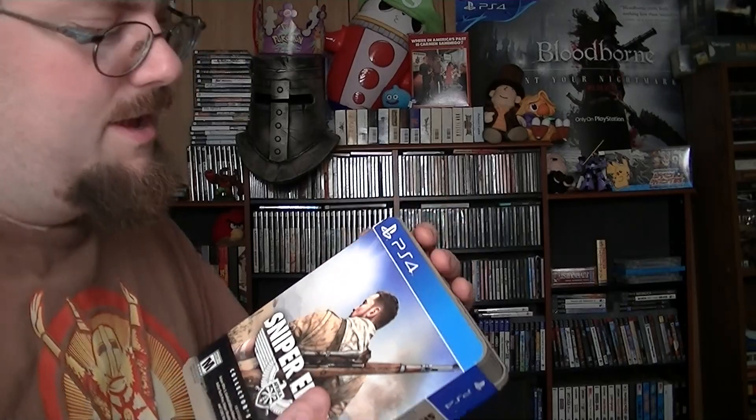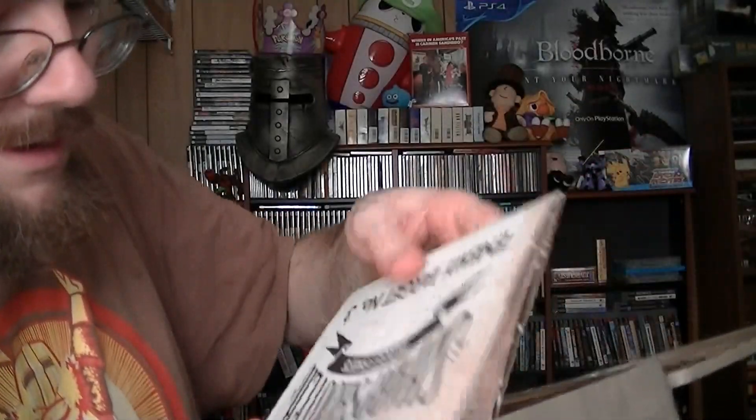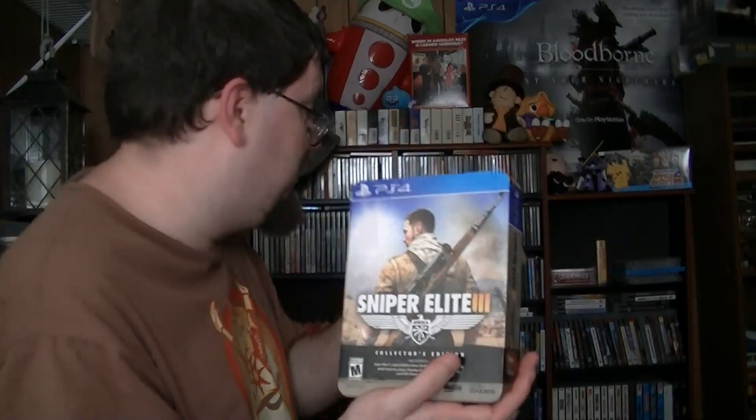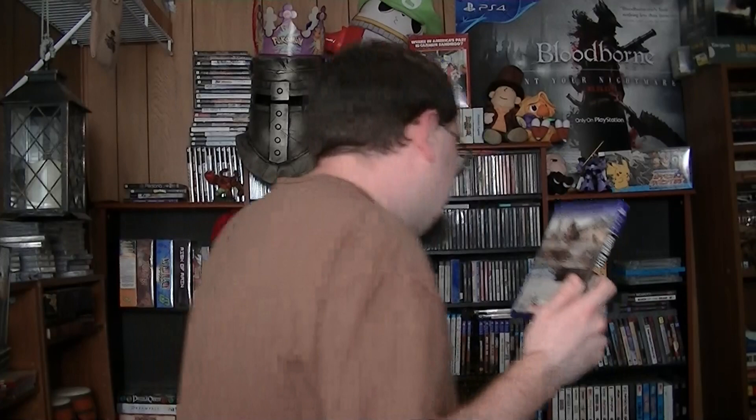At GameStop I found a sealed Sniper Elite Special Edition for $29 — oddly it still goes for about $50 on Amazon, but only the PS4 version. It's a nice little steel case, a bit beat up on the outside. Inside you get some nice artwork and goodies: some cards, music, a little bullet keychain, and some dog tags. Not bad at all. I'm always a sucker for limited edition stuff and for $29 sealed and brand new, I can't really complain.